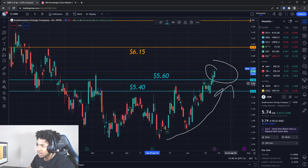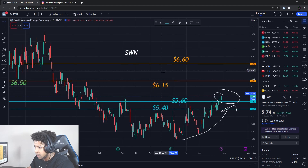So looking at about a 15% gain on shares. And then if I play options on it, probably a 30 to 50% gain. So overall looking at about a 40 to 50% gain on SWN. Make sure you watch out for that.